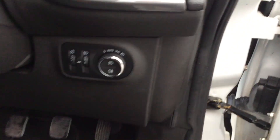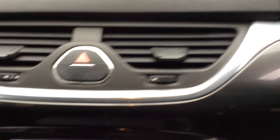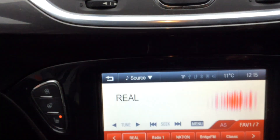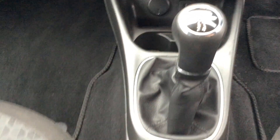Remote central locking, heated front seats and steering wheel, and a heated front windscreen for those cold winter mornings. Ice-cold air conditioning, cruise control, and a multi-function steering wheel linked to your multimedia interface for your phone and music needs.